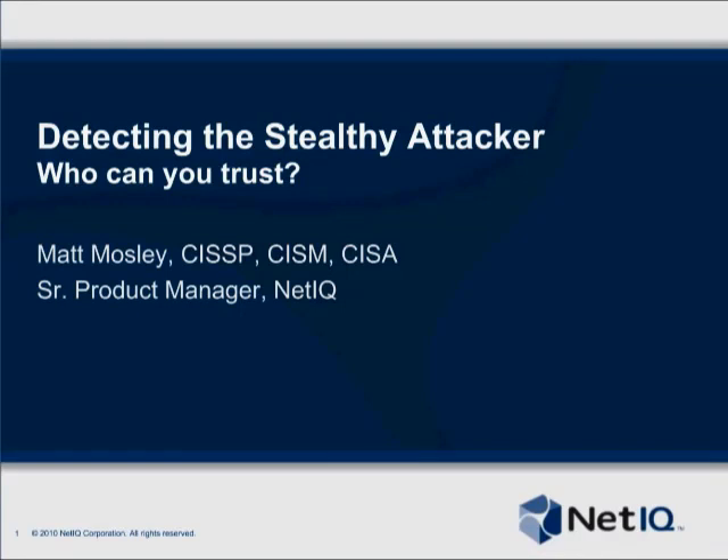Hi, everyone. I'm Greg Masters, Managing Editor of SC Magazine, and I'd like to welcome you to our webcast, Detecting the Stealthy Attacker, Who Can You Trust?, sponsored by NetIQ. Our speaker today is Matt Mosley, the Senior Product Manager at NetIQ.